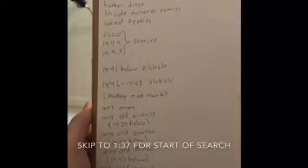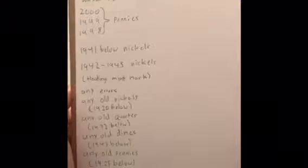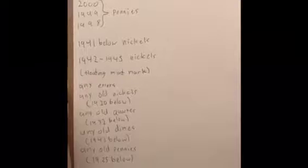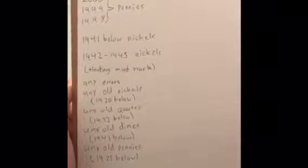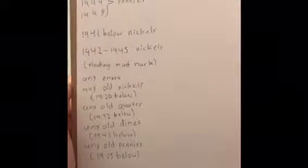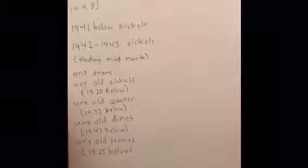So we need 1964 or below dimes and quarters, because those are made of 90% silver — Mercury and Barber head dimes. Those are pretty hard to find. Lincoln Memorial pennies have a different design on the back. Wheat pennies also have a different design on the back. Pennies from 1998 through 2000 can have a very rare error — I'll explain it later if we find one. 1941 or below nickels are pre-war; 1942 through 1945 nickels are wartime nickels made of around 40% silver, with floating mint marks on the back. Also looking for any errors, any old nickels, quarters, dimes, and pennies.